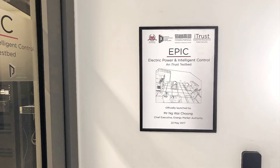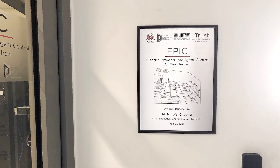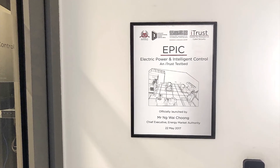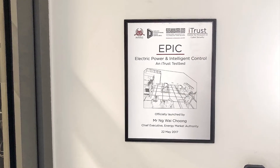Hello, my name is Jit Biswas and I'm a Senior Research Fellow at ITRUST SUTD. Today I'm going to give you a brief video walkthrough of our EPIC testbed. Before showing you the various stages of the testbed, let me say a few words about EPIC. EPIC stands for Electrical Power Intelligent Control. The testbed was formally opened in May 2017 as one of the four cyber-physical system testbeds at ITRUST.